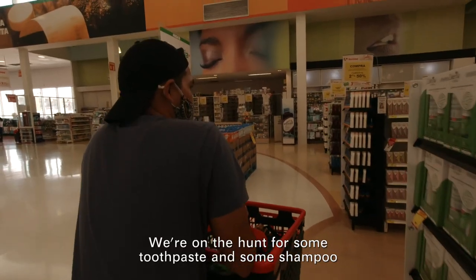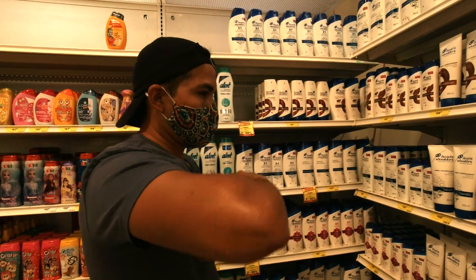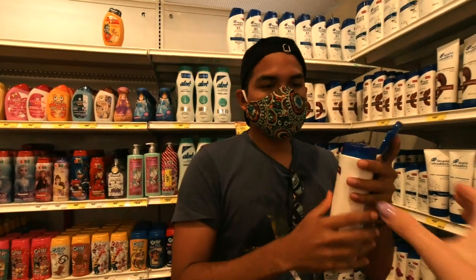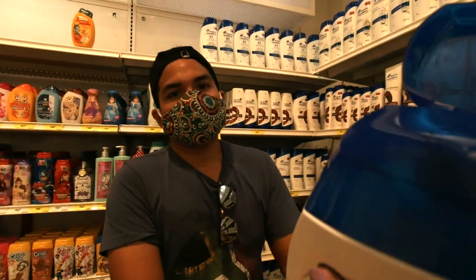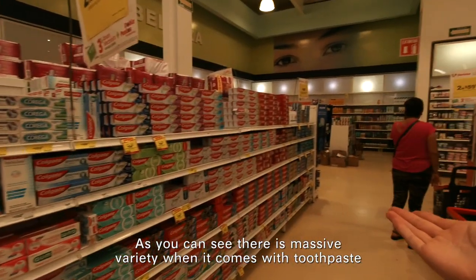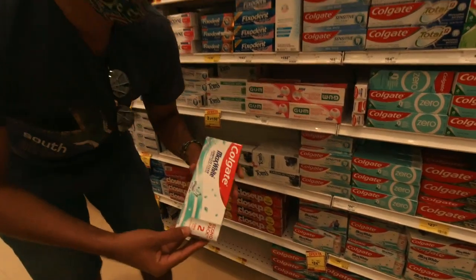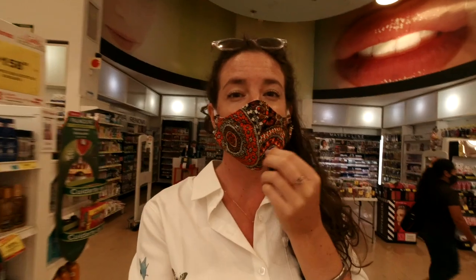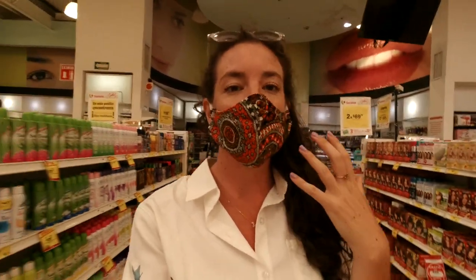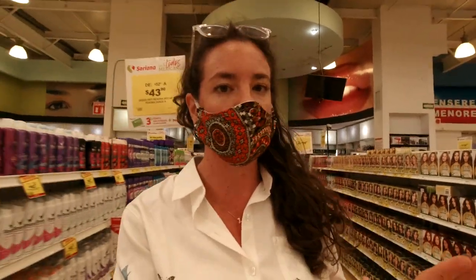We're on the hunt for some toothpaste and some shampoos. As you can see there is a massive variety when it comes to toothpaste. As someone who has very sensitive skin and curly hair, I need very specific products for myself which are unfortunately really hard to find in Mexico.